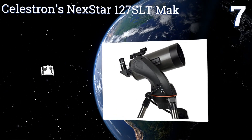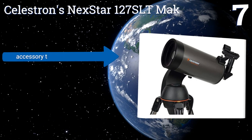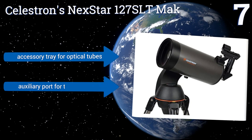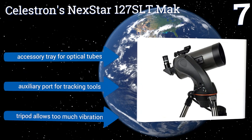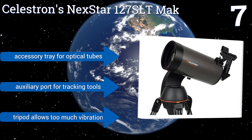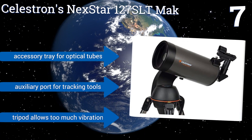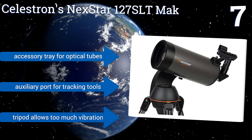At number seven, Celestron's NexStar 127 SLT Mak is a five inch Maksutov-Cassegrain telescope designed for easy transportation to and from dark sky sites. In addition to being on the lighter side for its size, it features a quick-release fork mount on its tripod allowing for instant setups. It includes an accessory tray for optical tubes and an auxiliary port for tracking tools, but the tripod allows for too much vibration.